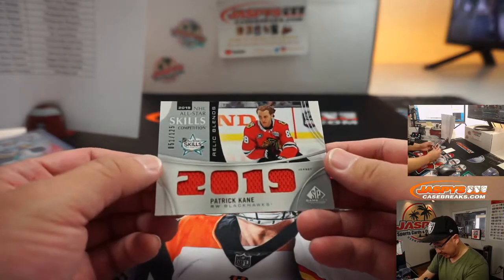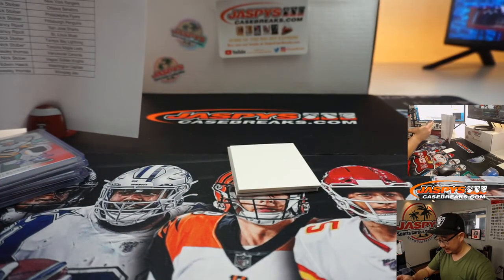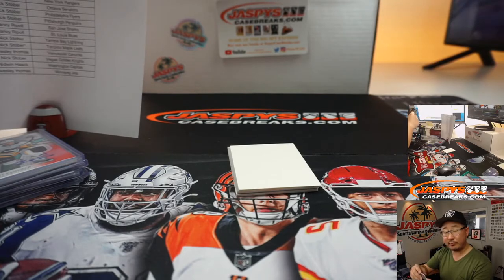We got Patrick Kane, Blackhawks, 51 out of 125, Relic Blends — Chicago. That's for Wes Thomas.